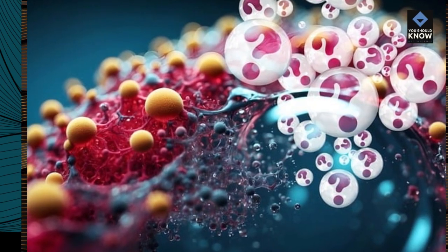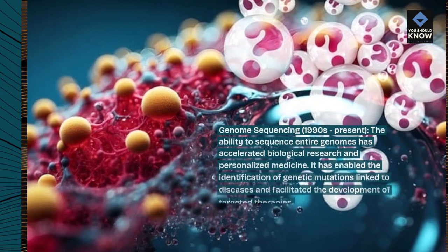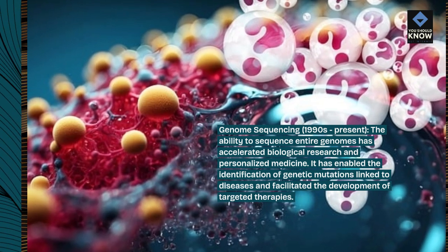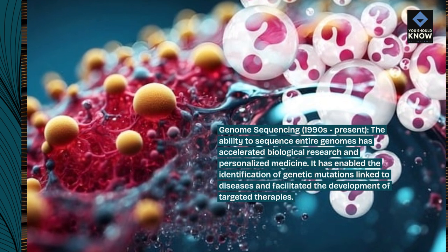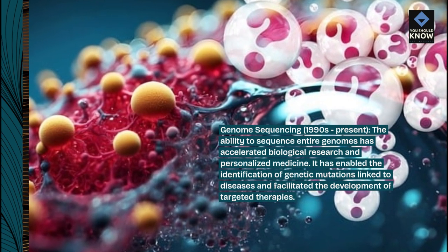Genome Sequencing: From the 1990s to the present, the ability to sequence entire genomes has accelerated biological research and personalized medicine. It has enabled the identification of genetic mutations linked to diseases and facilitated the development of targeted therapies.